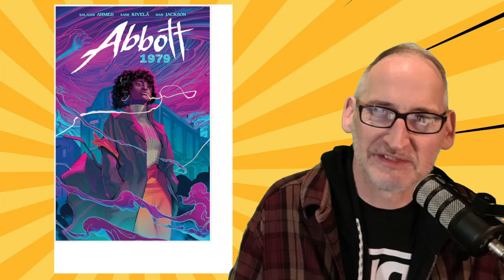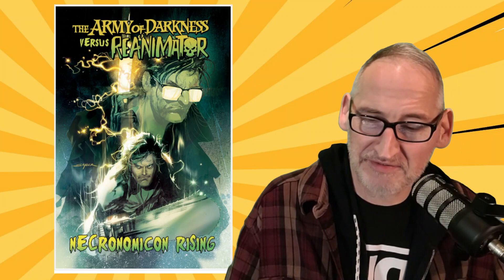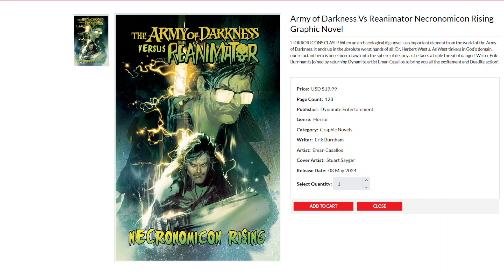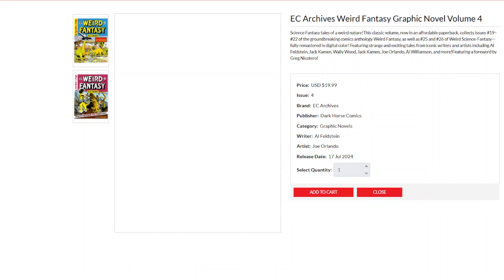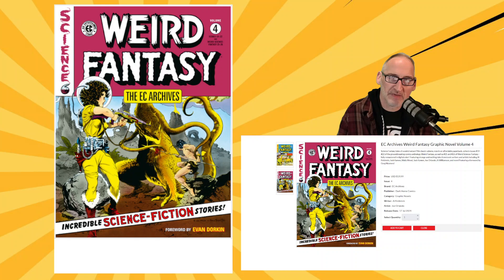Army of Darkness vs. Reanimator — it's got a beautiful Stuart Sager cover, with interior art by Iman Koslos, and written by Eric Burnham from Dynamite Entertainment. Over at Dark Horse, we get a new EC Archives: Weird Fantasy Vol. 4, collecting work from Al Feldstein, Jack Kamen, Wally Wood, Joe Orlando, Al Williamson, and more.